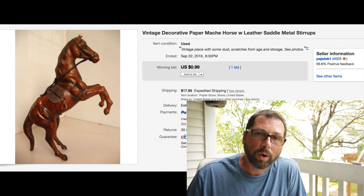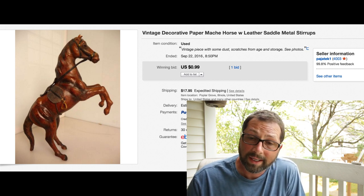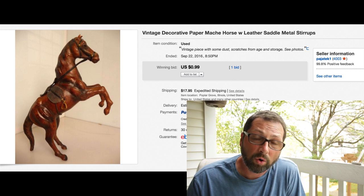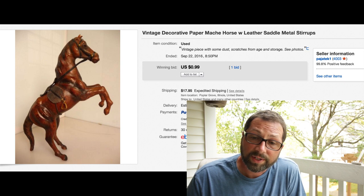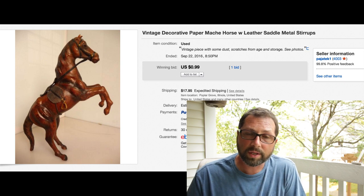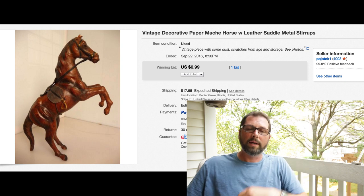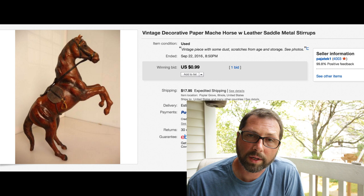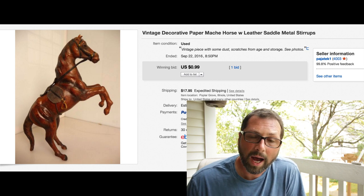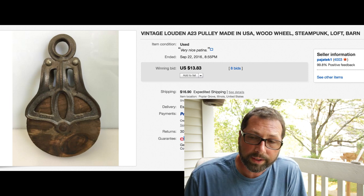This - I don't even know why we bought it. One of the guys bought it in a shop, thought it was really cool. Had it for over a year, would not move. One bid, 99 cents with $17.95 shipping. It wasn't a big horse - probably about 10-12 inches high. I don't even know how much we paid for it, maybe five or ten bucks. Out the door, gone.